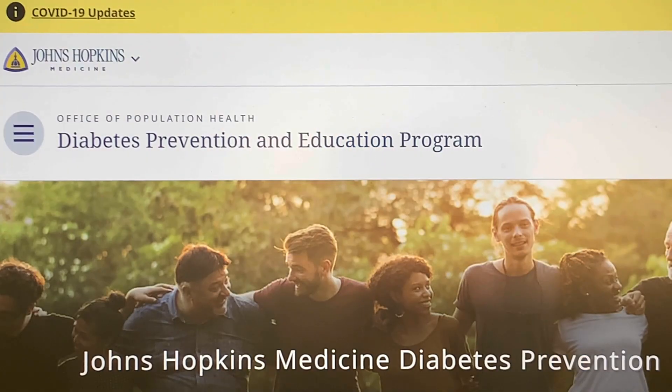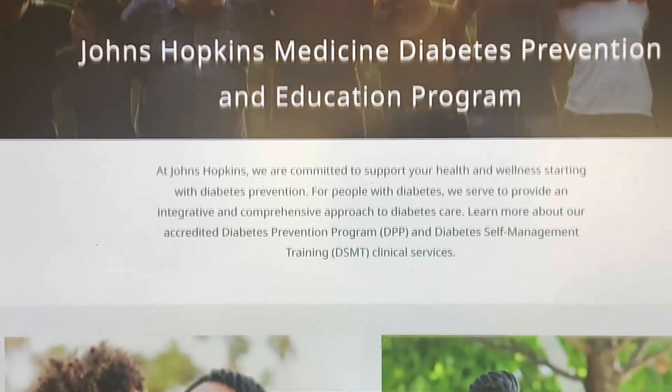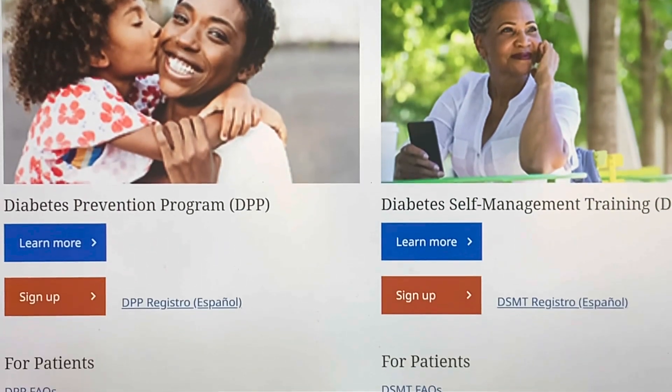To sign up, you need a referral from your doctor. Definitely ask them for a DSMT referral. You can go on our website at hopkinsmedicine.org/DPEP. We have a form online that you can fill out, and one of our team members will call you to get the referral from your doctor and set up the appointment.